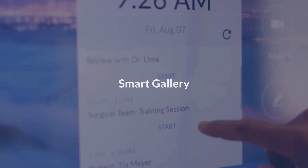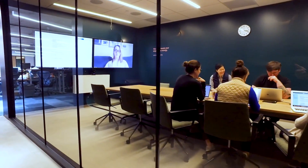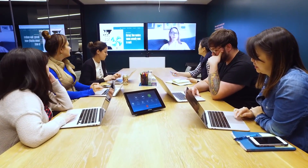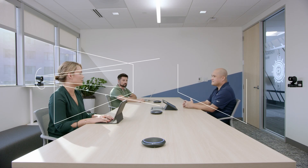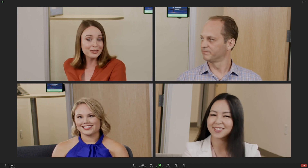When your workforce is split between home and the office, meeting with a conference room full of people can be overwhelming and impersonal when you're working from home. With Smart Gallery, Zoom will automatically detect the participants in the room and create separate camera feeds that capture participants more closely, making the meeting feel more like the Zoom meetings you know and love.